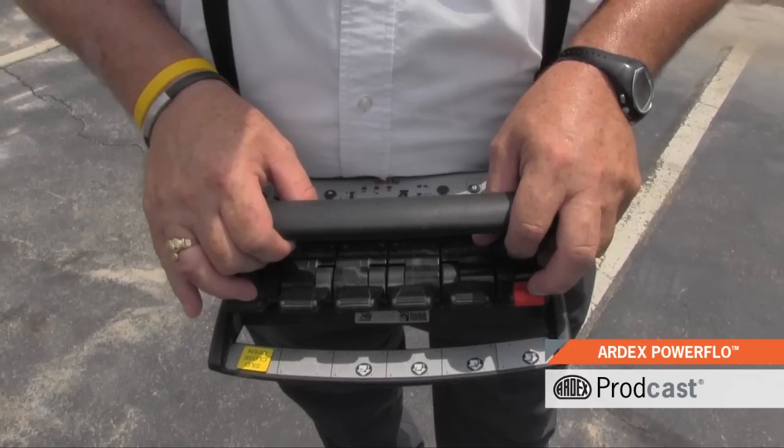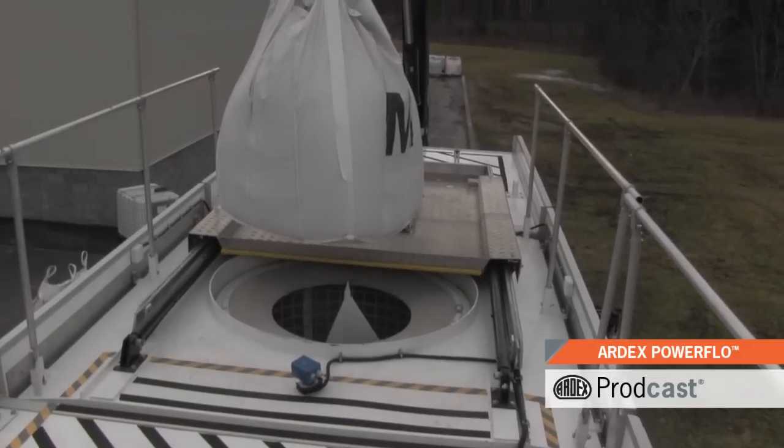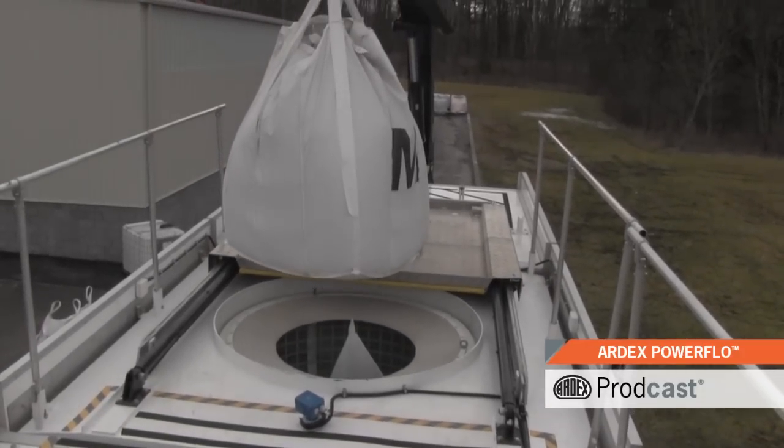The Ardex Powerflow features a remote control pump output, an articulating knuckle boom crane, and remote control hydraulic hatch that make bulk loading a breeze.